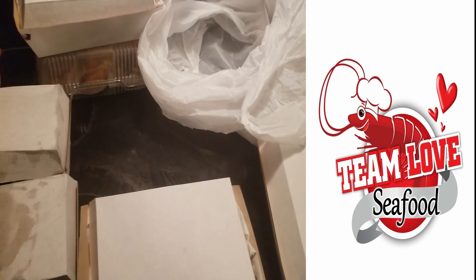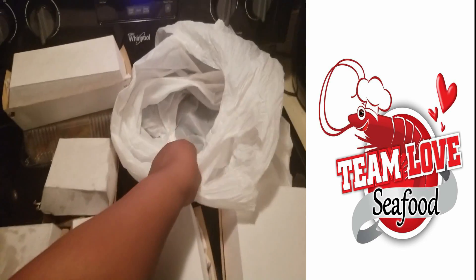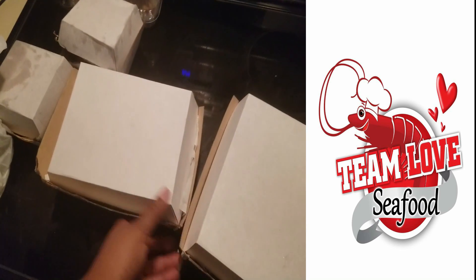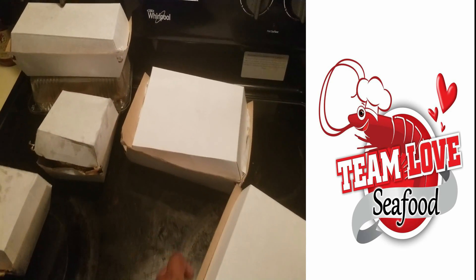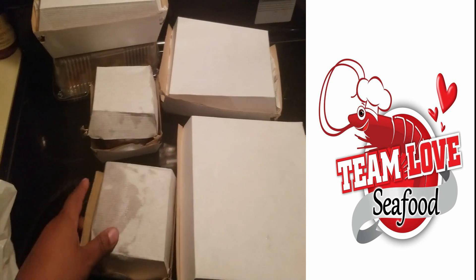It's located in the Arlington area at the Regency Square Mall in the food court. This is what we'll be having for dinner tonight. I've heard great things about this place, so I was like, we're gonna give it a shot and let you guys know what it was all about.